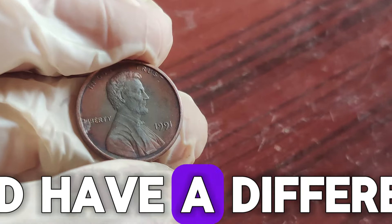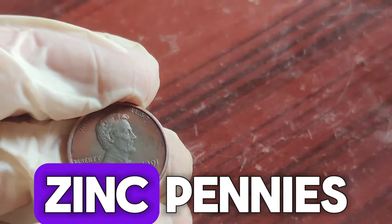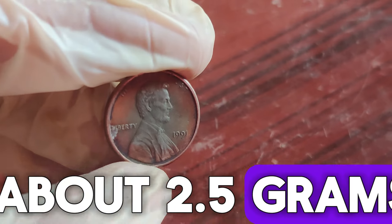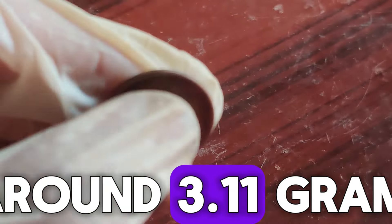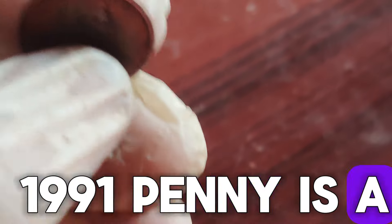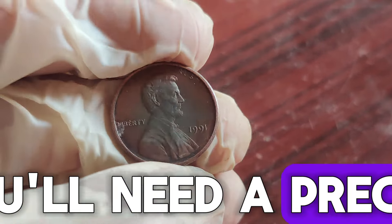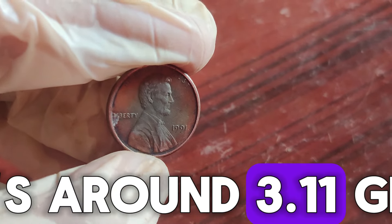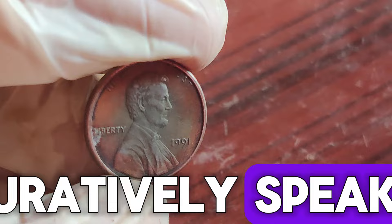Bronze pennies are heavier and have a different composition than the standard zinc pennies. While most pennies weigh about 2.5 grams, the bronze ones weigh around 3.11 grams. To identify if your 1991 penny is a rare bronze error, you'll need a precise digital scale. Weigh your penny, and if it's around 3.11 grams, you might have struck gold — figuratively speaking.